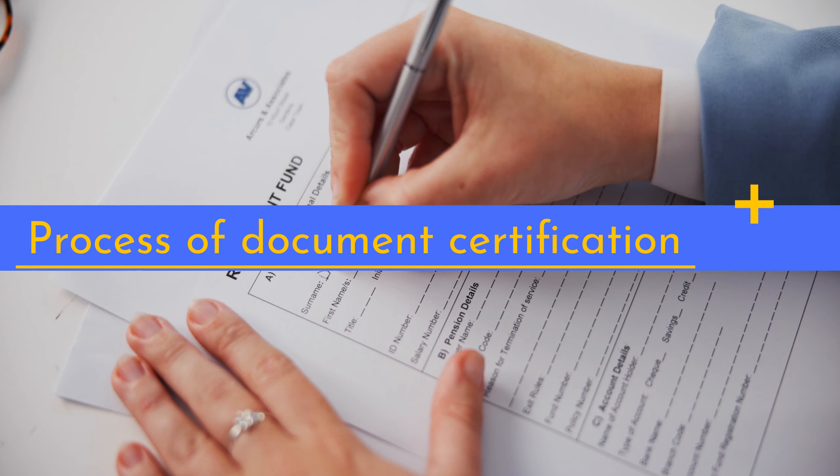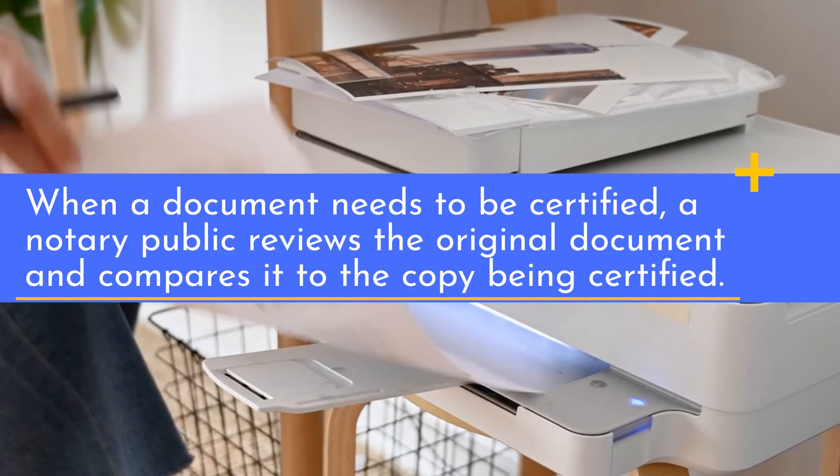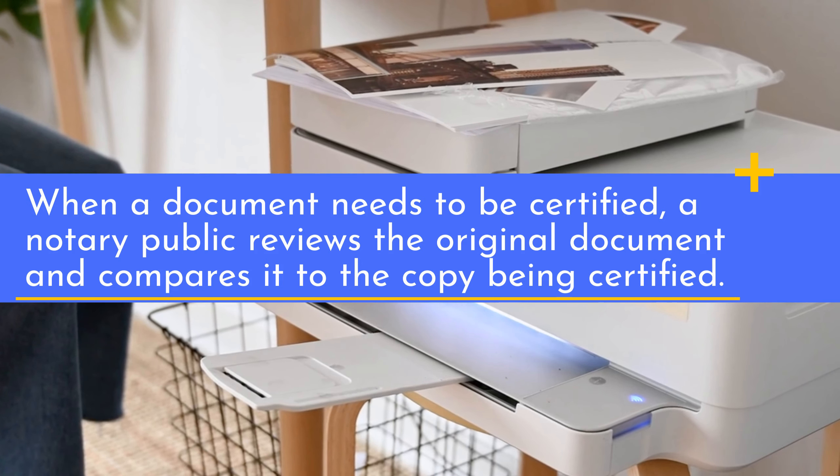When a document needs to be certified, a notary public reviews the original document and compares it to the copy being certified.